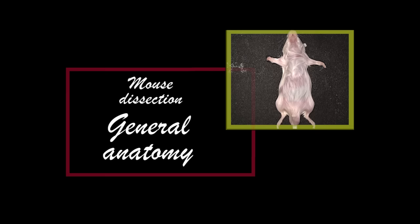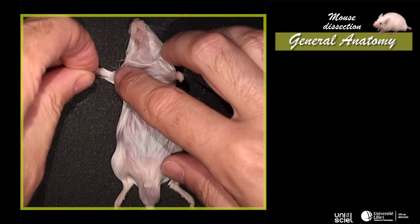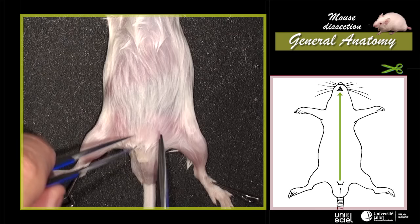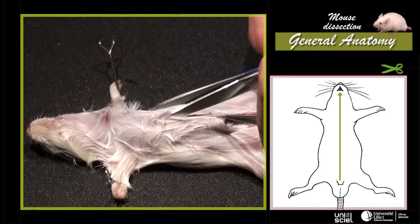In order to observe the organs in place, the mouse must be opened on the ventral side. The mouse has to be laid down on its back. Then, stretch the limbs perpendicularly to the body axis and fix them with pins in the hands and feet. It is necessary to locate the prepuce orifice in the male and the urinary orifice in the female. Make an incision in the skin with fine scissors, about a couple of millimetres above the orifice.